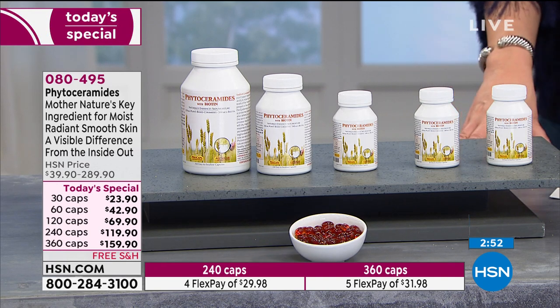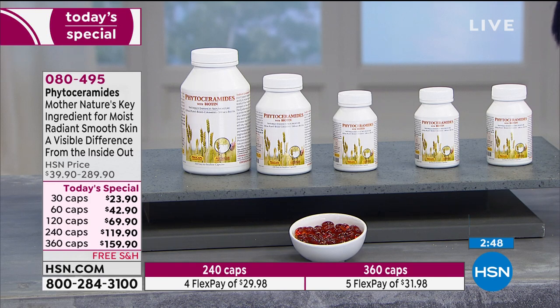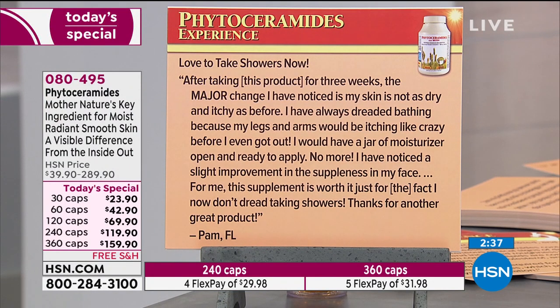The feedback and reviews are remarkable. Women are seeing the kind of results on their skin that's pretty remarkable. Love to take showers now — after taking this product for three weeks, the major change I noticed is my skin is not as dry and itchy as before. I've always dreaded bathing because my legs and arms would be itching like crazy before I even got out, and I would have a jar of moisturizer open and ready to apply. No more. I've noticed a slight improvement in suppleness of my face as well. Thanks for another great product, from Pam in Florida.